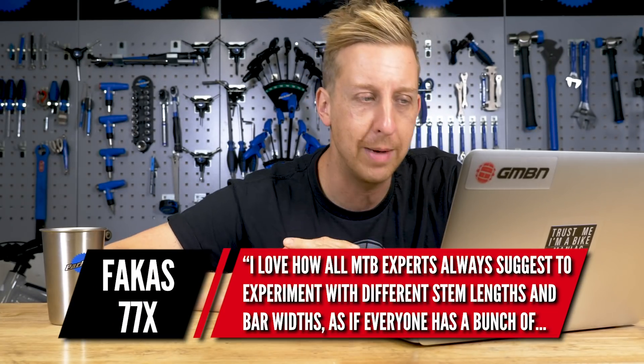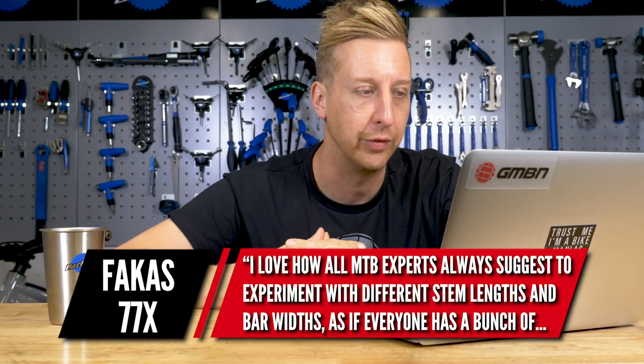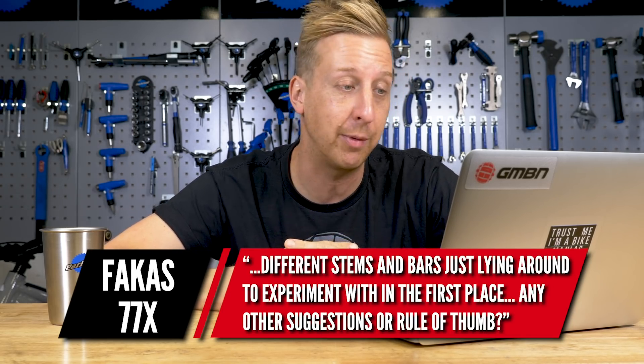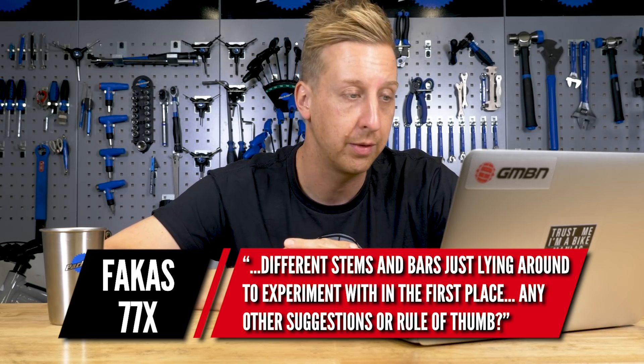Next question: I love how mountain bike experts always suggest experimenting with different stem lengths and bar widths, as if everyone has a bunch of different stems and bars just laying around to experiment with in the first place. How about some other suggestions or a rule of thumb? Thanks, Theo.